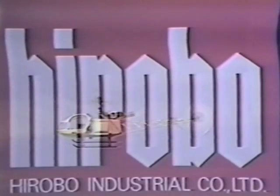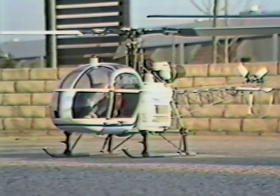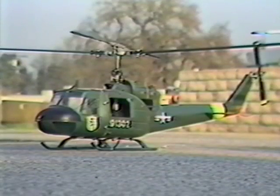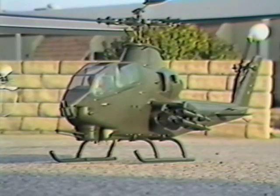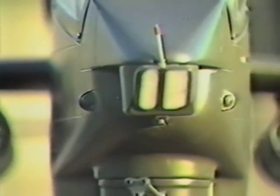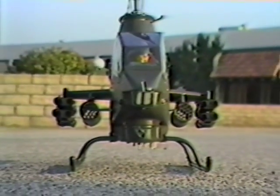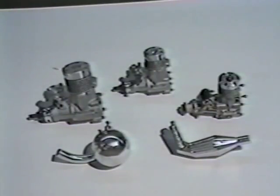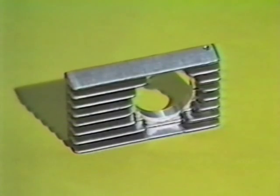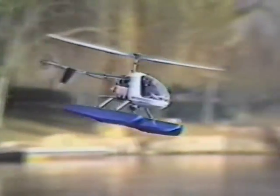Gorham Model Products is proud to present the complete Hirobo line of superb scale helicopters featuring the most complete kits available. Some kits even include the muffler. All kits feature many of the plywood and fiberglass parts already assembled. The attention to exact scale detail is evident on all models. For example, the Toe Cobra is without a doubt the most complete and accurate radio control helicopter ever produced. Gorham Model Products has a fine line of accessories, such as engines, literature, cooling accessories, embroidered patches, a new gold anodized head for the Cricket, and even floats for flying your helicopter off water.